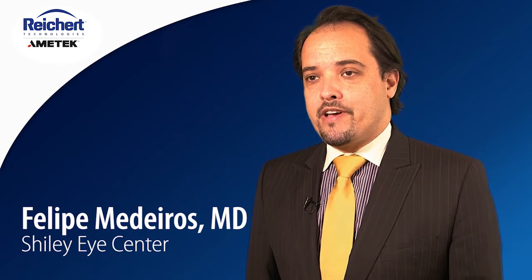I'm Felipe Medeiros. I'm professor of ophthalmology at the University of California, San Diego.